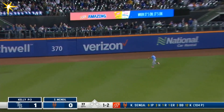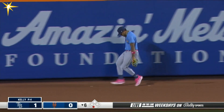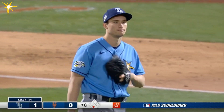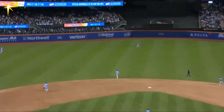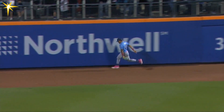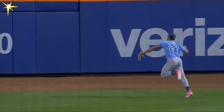Center field — angling back, Siri on the run, on the run — oh, he got it! Siri, what a catch as he approached the warning track, reaching out with that left arm. No inefficiencies — ball well struck, reaching, and look at Siri run it down. The speed and then the backhand catch on that slicing fly ball to left center.